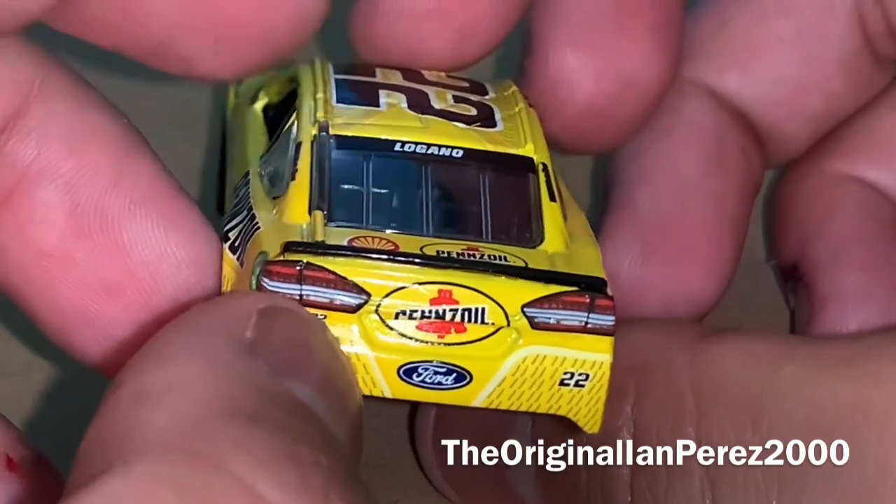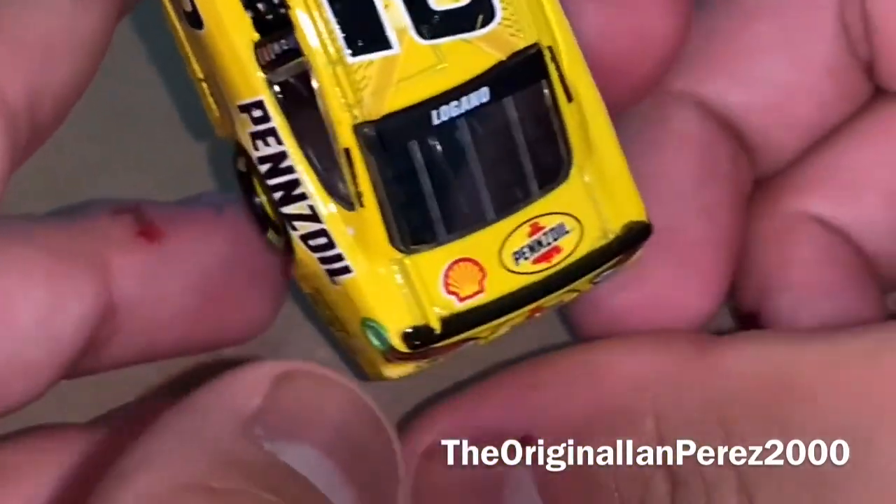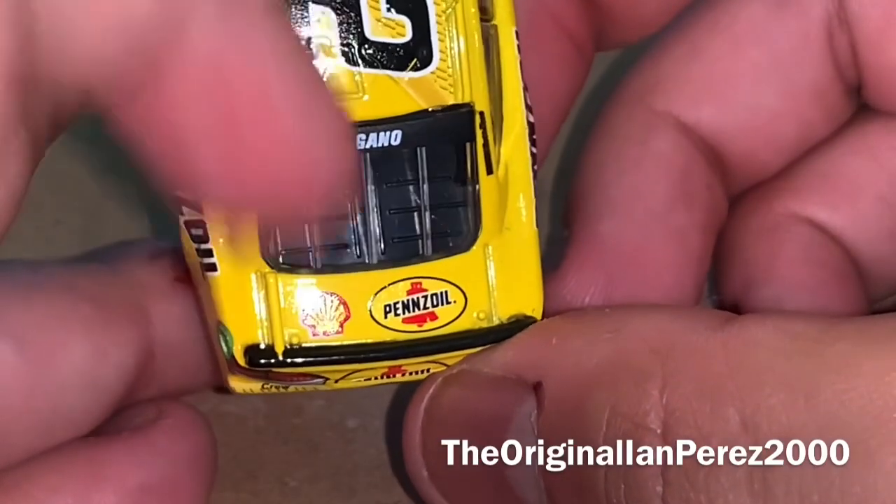Ford logo, number 22, 22 crew. On the roof, you got the 22 and Joey Logano's last name. On the decklid, you got the Shell logo and Pennzoil logo.